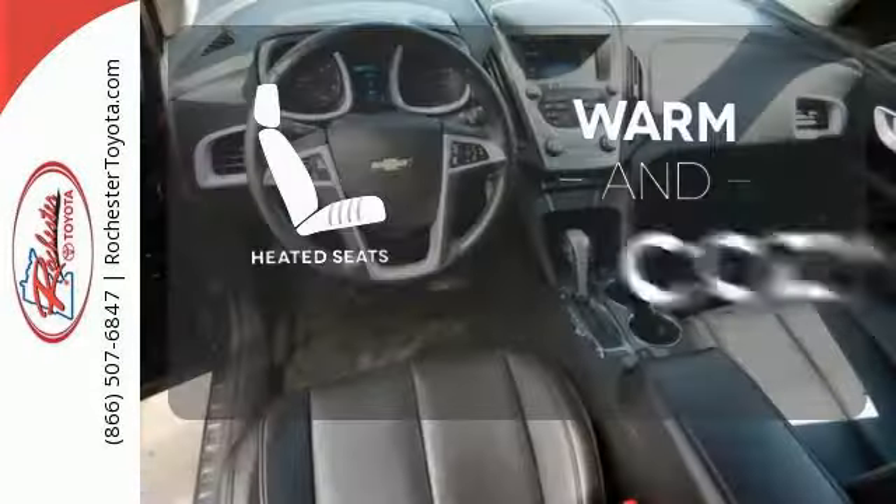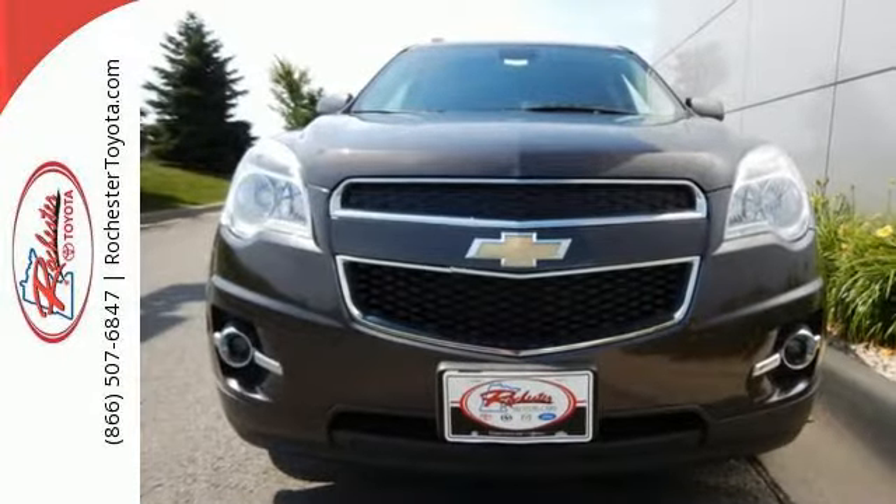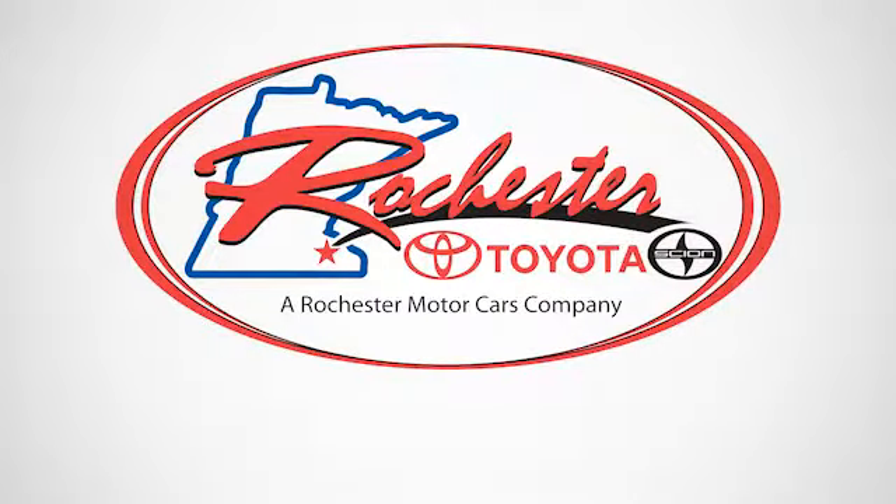Wrap yourself in the comfort of heated seats. Make this Equinox yours and start planning your next adventure. Experience the difference at Rochester Toyota Scion.